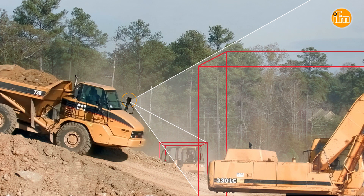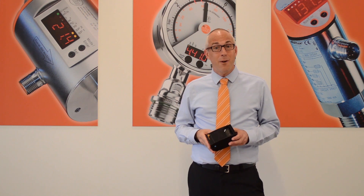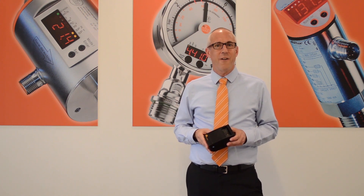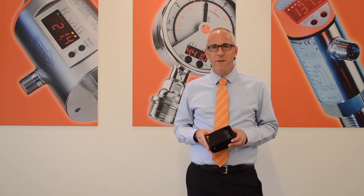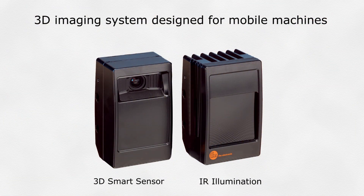What the operator now needs is an assistant, an extra set of eyes to look into those blind spots. My name is Garrett Place, and I'm a product manager here at IFM, and we are very excited to be launching the O3M 3D Smart Sensor — your assistant on mobile machines.